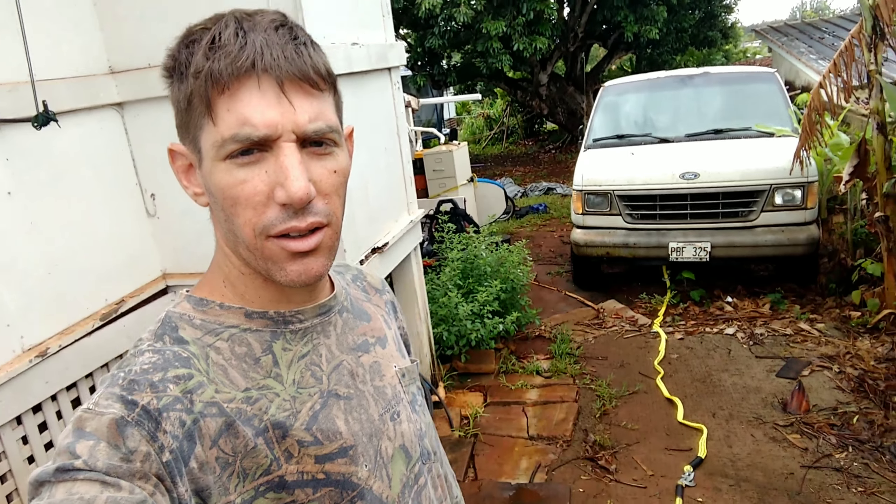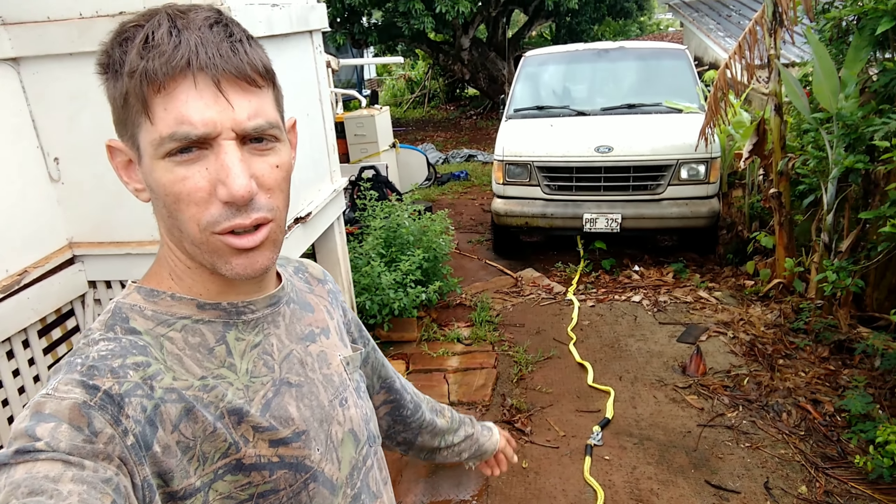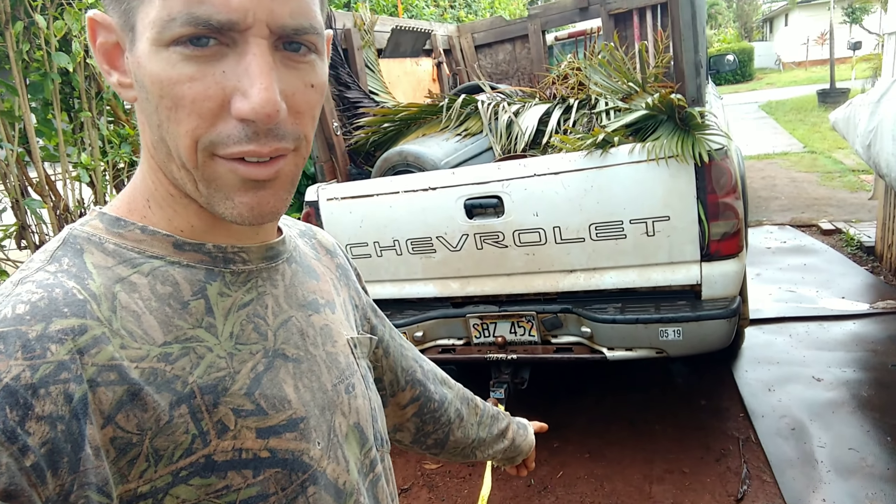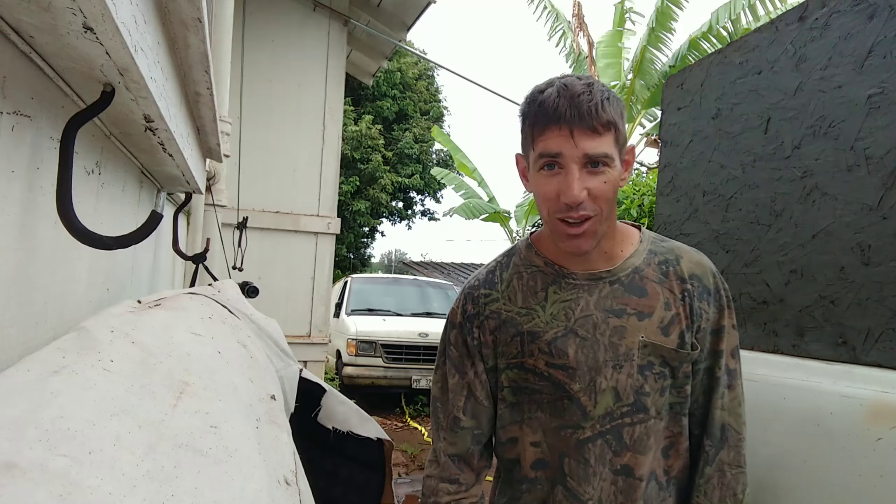Alright, I got these two tow straps connected together, totally in the mud down here. Nicole's gonna get in the van, she's gonna steer it out of there, and I'm gonna try and pull it with my trailer. Nicole's in the van, we're going for it.